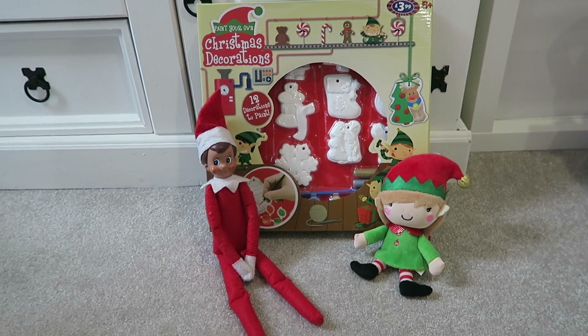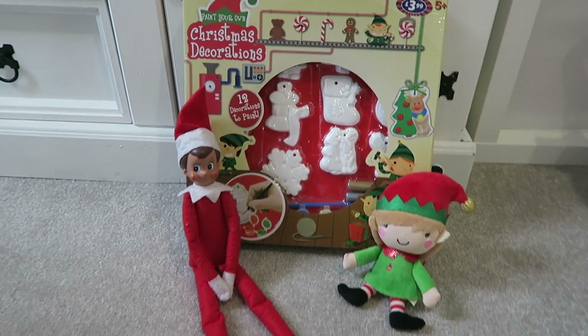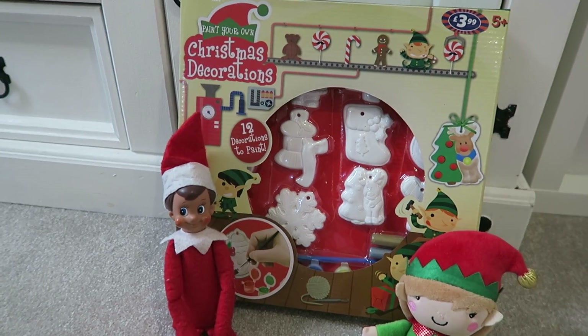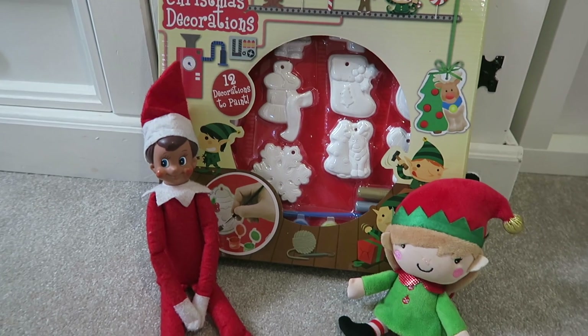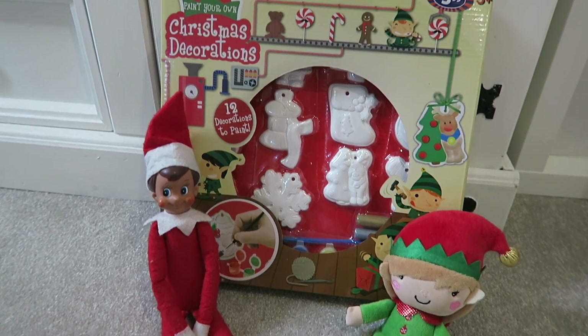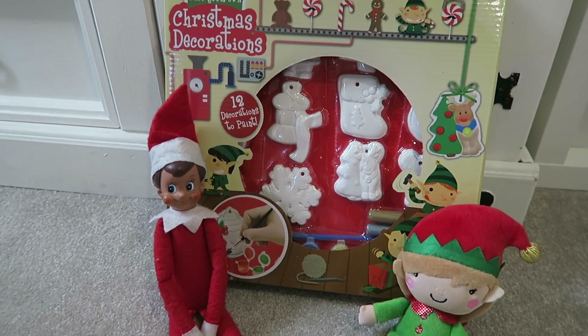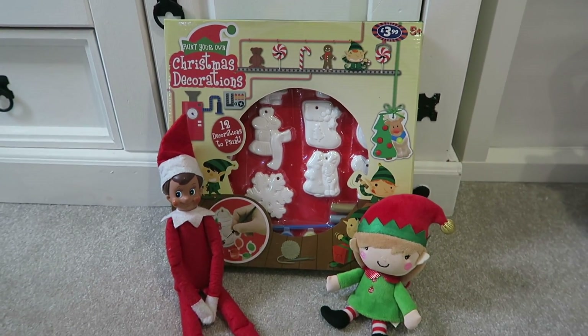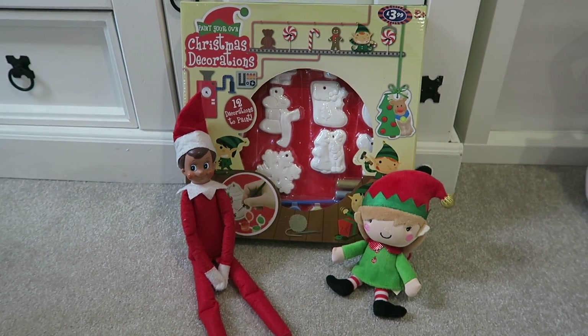This is another example of them bringing an activity. They've brought a set which is 'paint your own Christmas decorations' — it comes with all the paints and everything you need to make your own Christmas tree decorations. It does 12 decorations and it was from B&M, £3.99. That's just a nice little thing for them to do.